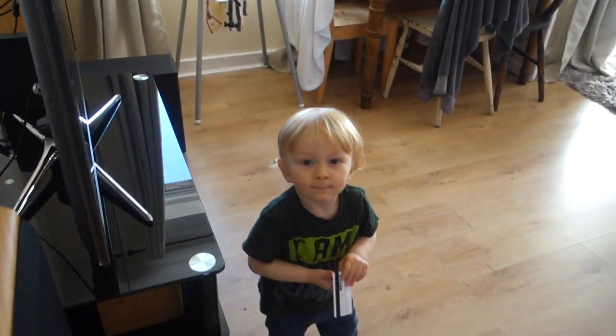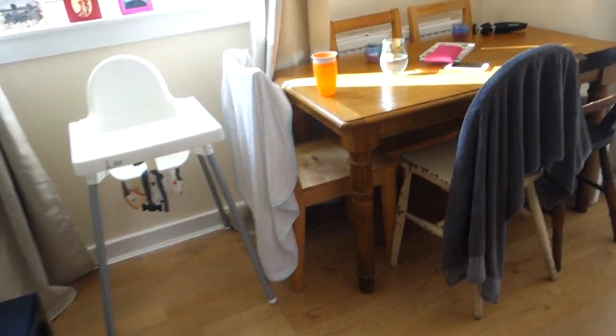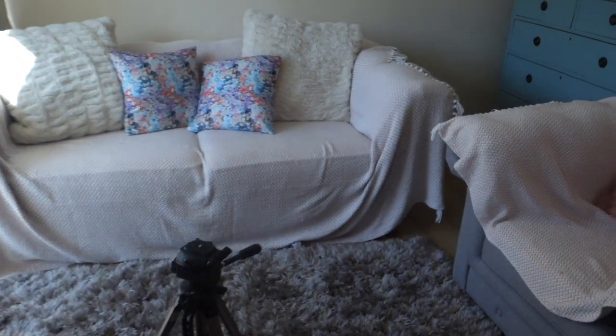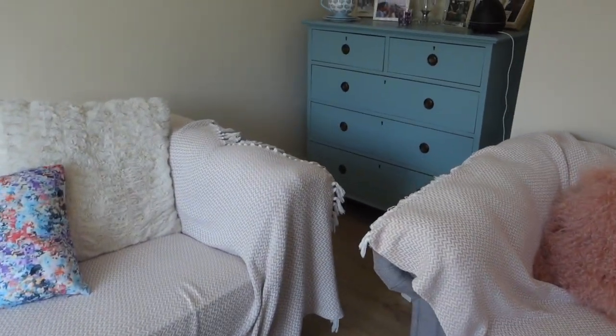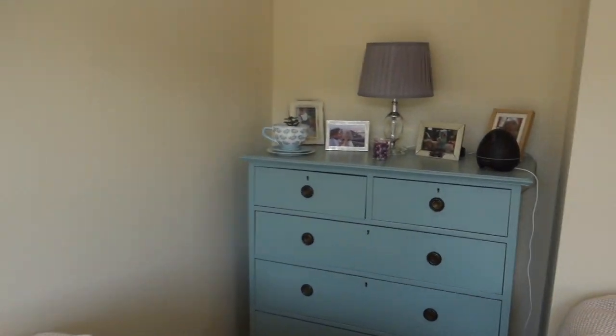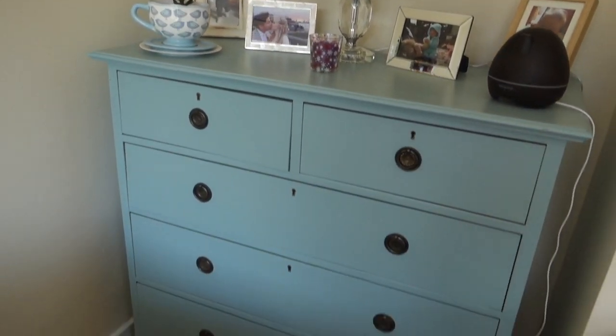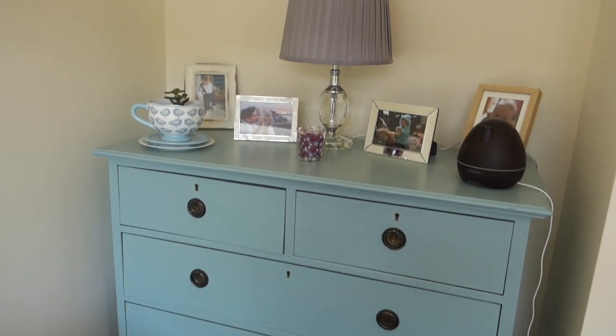Welcome to our new home — it's not completely finished yet, but this is our living slash dining room. I really love this room, it's my favorite room in the whole house. This is my favorite corner — if you follow me on Instagram you'll see I've posted about it quite a few times, it's just my happy corner of the house.